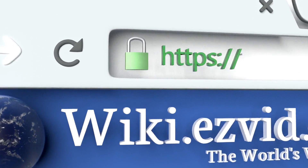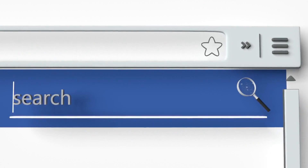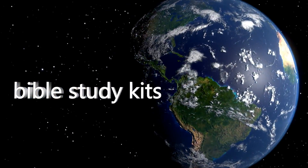To see all of our choices, go to wiki.easyvid.com and search for bible study kits, or click beneath this video.